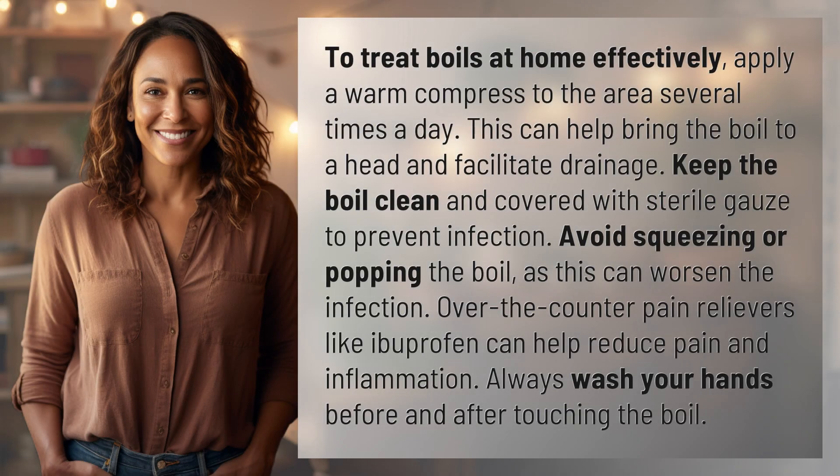To treat boils at home effectively, apply a warm compress to the area several times a day. This can help bring the boil to a head and facilitate drainage. Keep the boil clean and covered with sterile gauze to prevent infection.